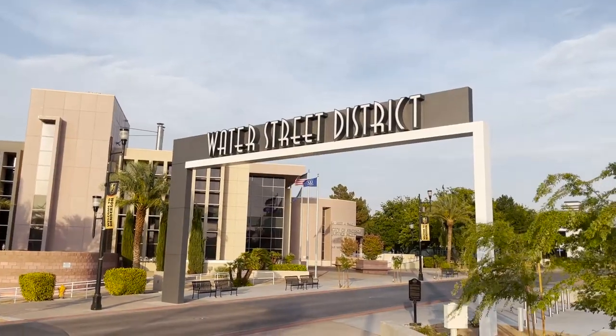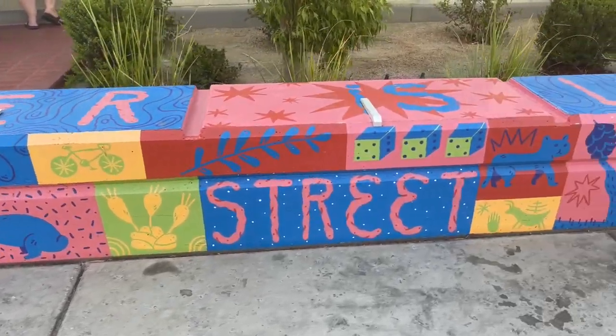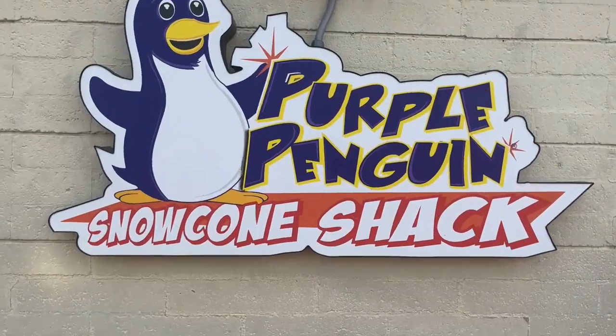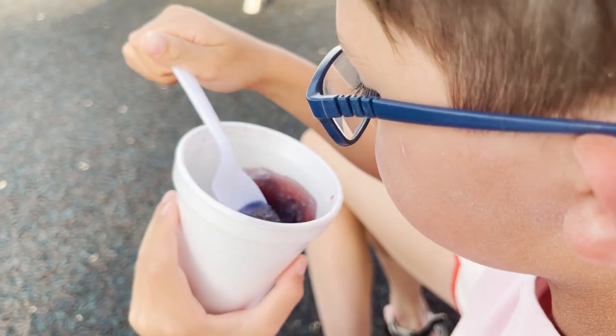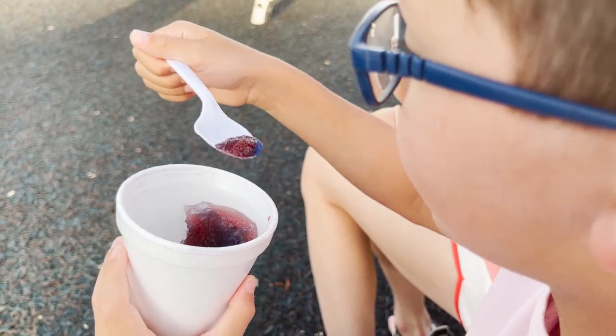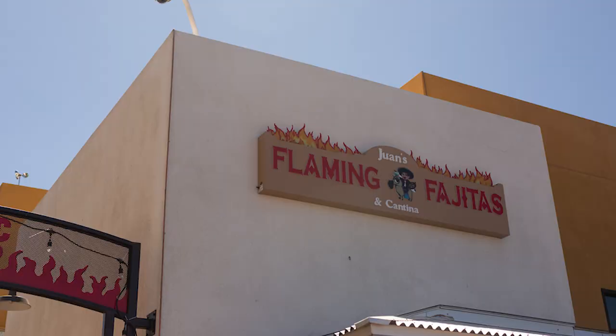Whenever we come to this area, we love driving down Water Street and stopping at places like Purple Penguin, which sells delicious snow cones — especially in this Vegas heat. Somewhere else you should check out if you're coming down to the area is Juan's Flaming Fajitas.